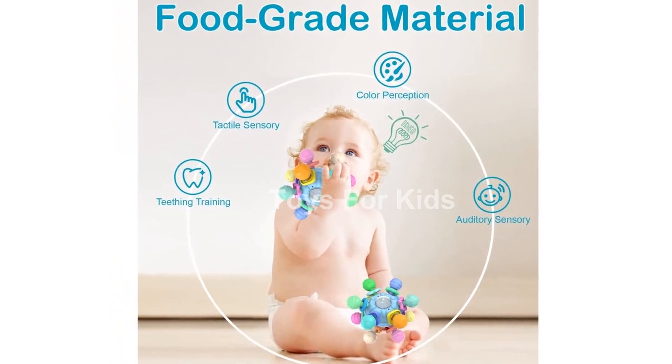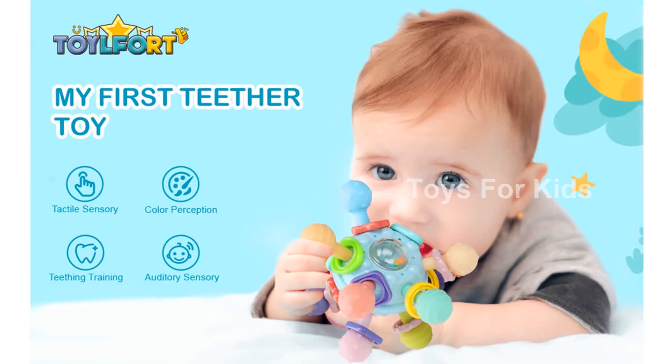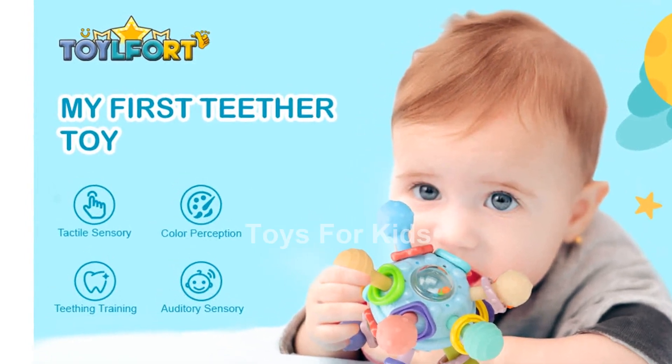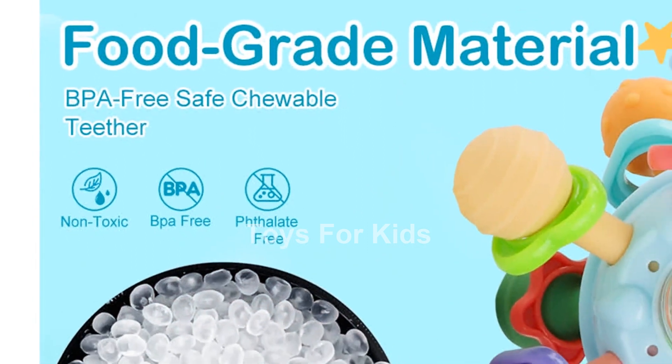This baby toy is perfect for little hands aged 6-12 months. It features 12 silicone gnawing points that are easy to grasp, keeping your baby's hands occupied. Additionally, the soft rattle sound helps entertain your little one, providing hours of fun.